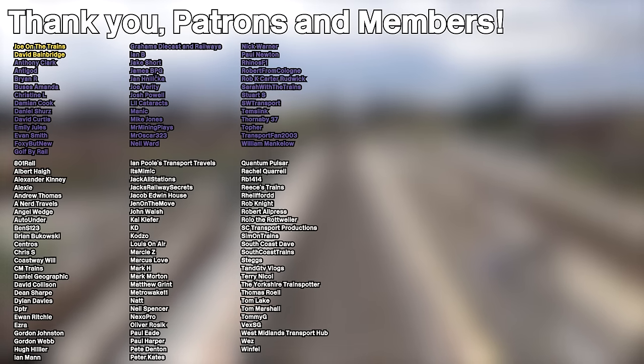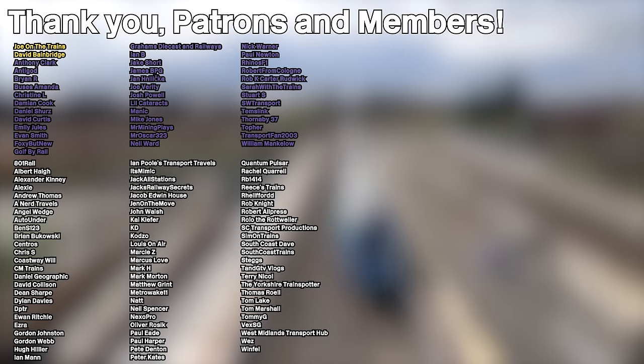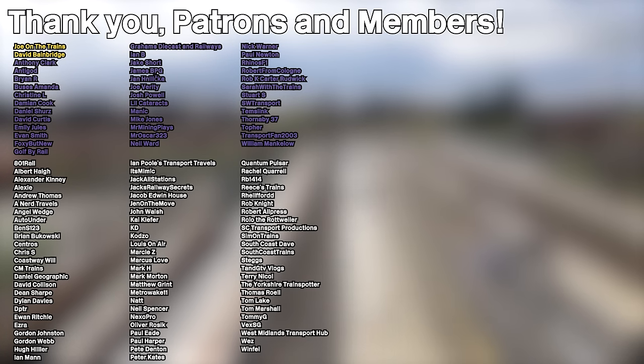Thank you for watching and I'll see you next time. Goodbye. And of course a massive shout out to all my patrons and channel members who are listed on screen now, and a warm welcome to my new standard premium patron, Thameslink. Thank you very much for supporting the channel.